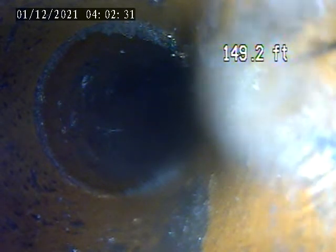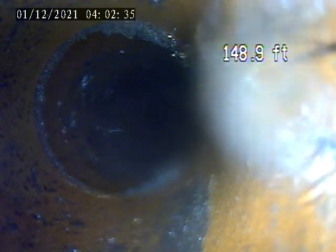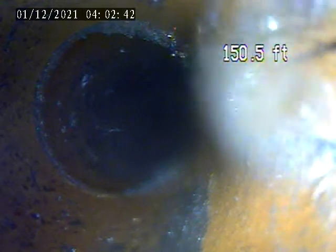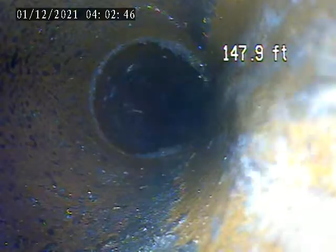We went through a clay trap at the back right corner of the house. We located this and found the clean outs going down the right side of the hill. We've got about 150 feet in. We'll make a second video from the clean outs down the hill.